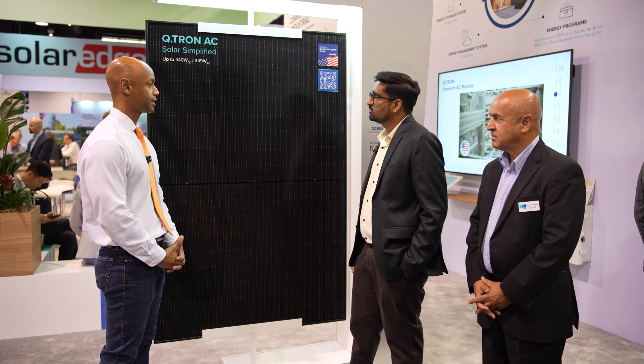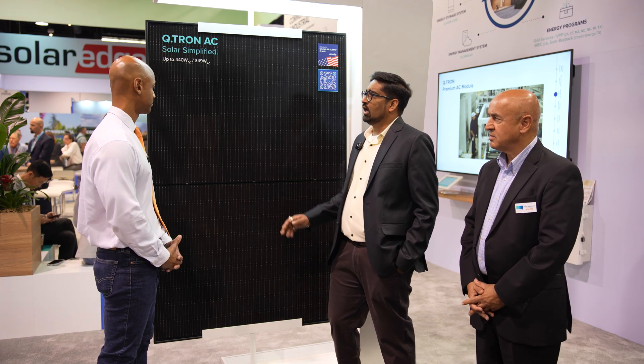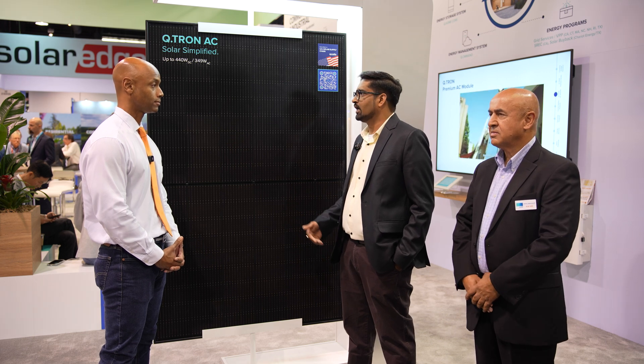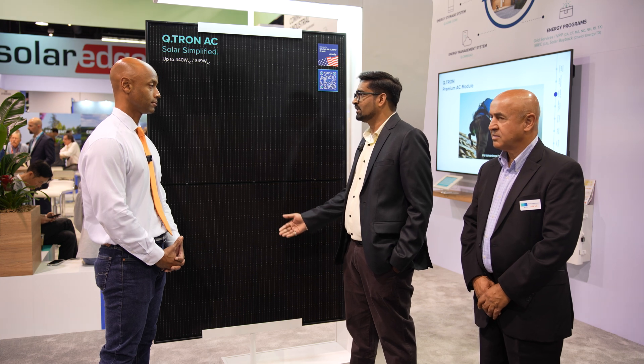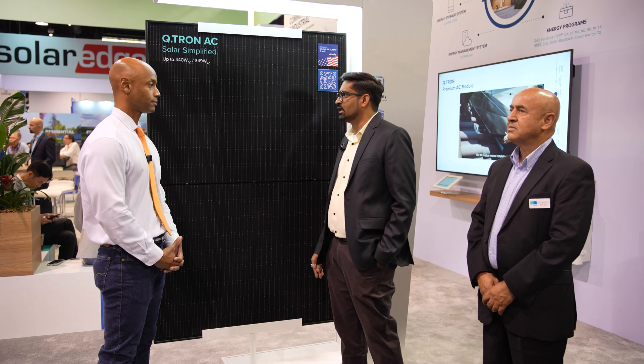In terms of degradation rate, our Qtron line is rated to perform up to 90.58% output after 25 years. The annual degradation rate is 0.33%, and the first-year degradation is just around 1%.